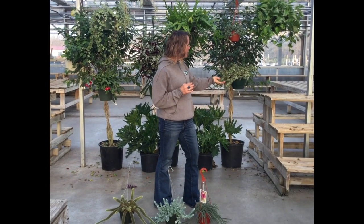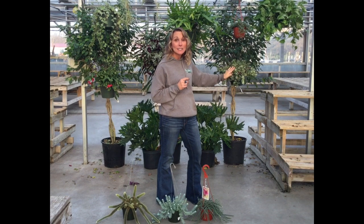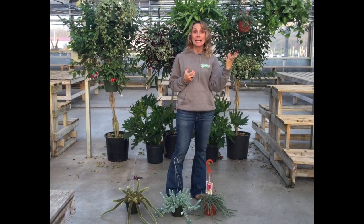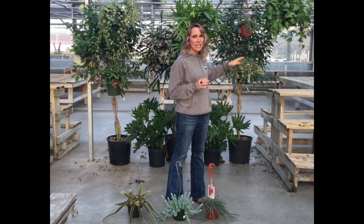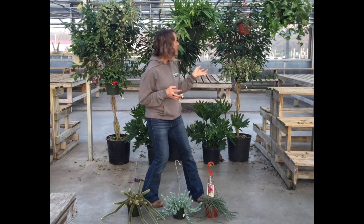This is pilea and this is jade. I don't think we always think of jade as trailing, but it does — and this is a really cute one. These are full bright light plants, so they could go right into a window. If you wanted to put it in a kitchen window, perfect, they would love that. They do not need a ton of water. This pilea needs a little bit more water than the jade because it's more fine, so it dries out a little bit sooner.